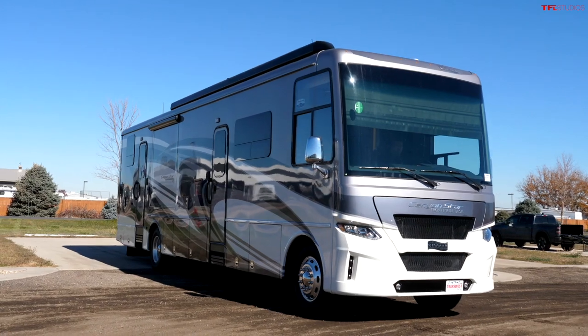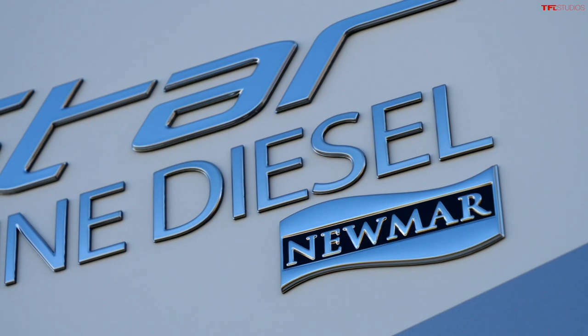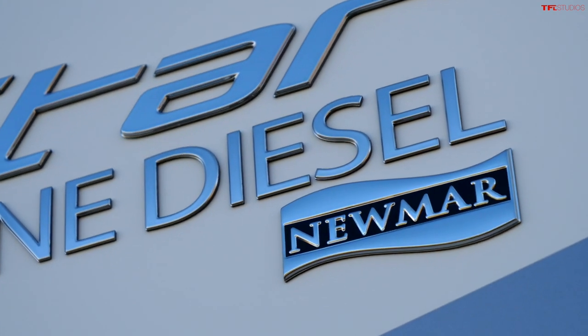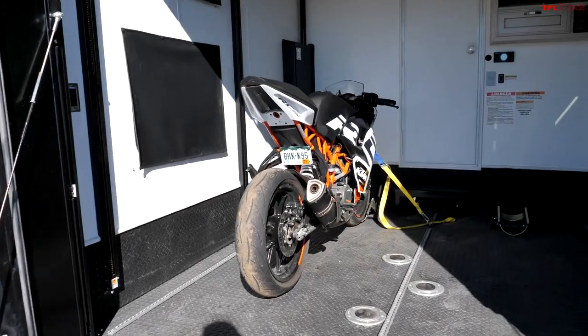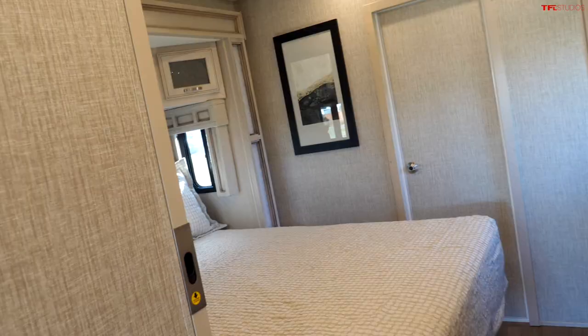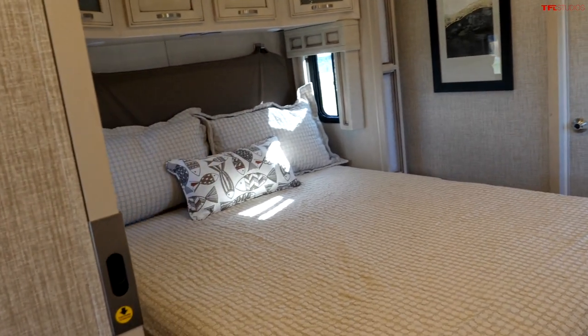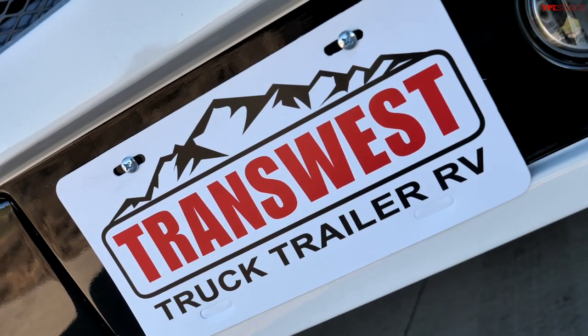This is a brand-new 2021 Newmar Canyon Star front diesel. It's a diesel chassis, it's a Class A, and it's very unique — only from Newmar. It also has a toy hauler section garage. This is a luxury home with a bedroom, kitchen, and everything else, but it also has a garage for your toys. This video is made possible by our friends at TransWest Truck Trailer RV — use the link below. They're in Frederick, Colorado, and they have this motorhome and many others for sale.